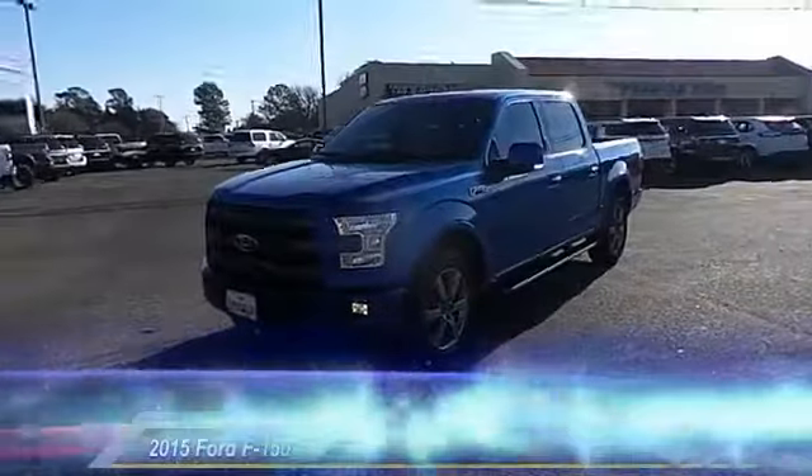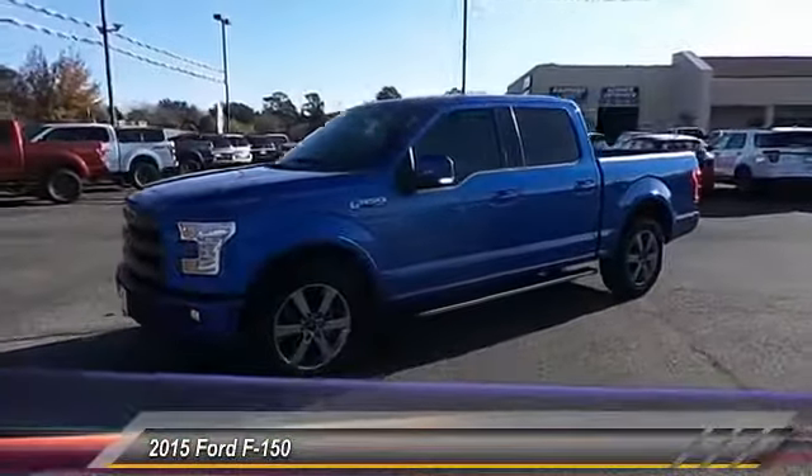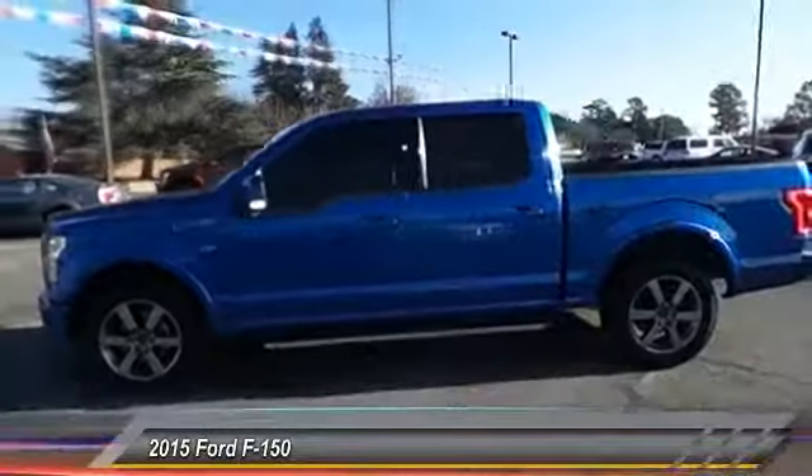Hey folks, welcome to Permian Ford. I hope you enjoy the video. The 2015 Ford F-150 — a Ford F-150 knows how to handle any situation.